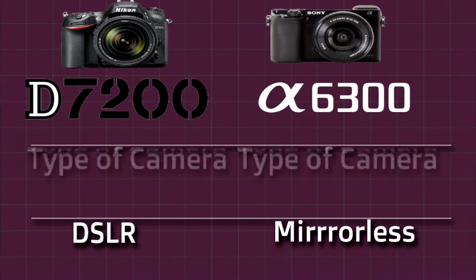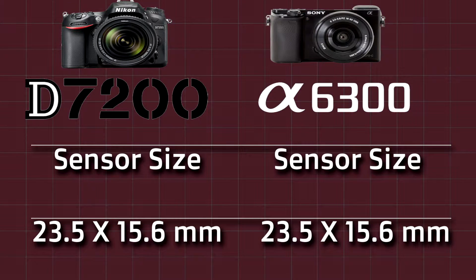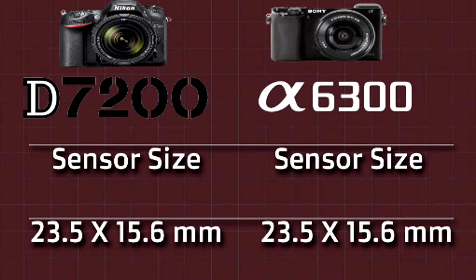The first thing we will compare is the sensor size. Both cameras give you the same sensor size. Nikon D7200 is 23.5 x 15.6 mm. Sony A6300 is also 23.5 x 15.6 mm.